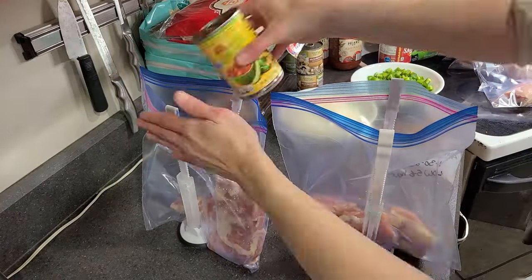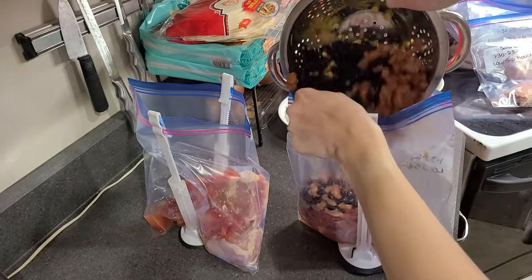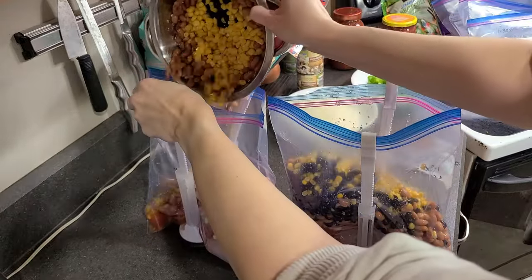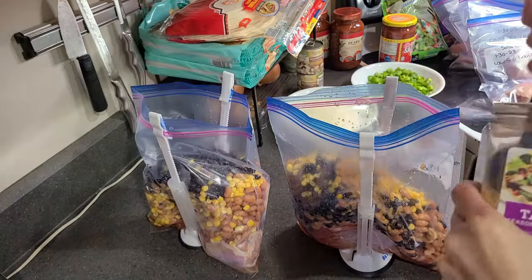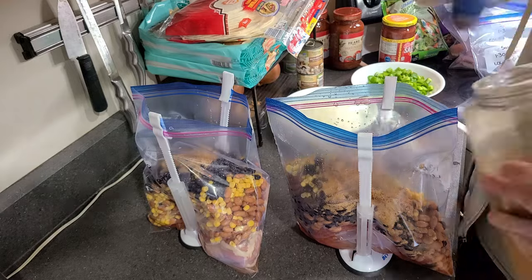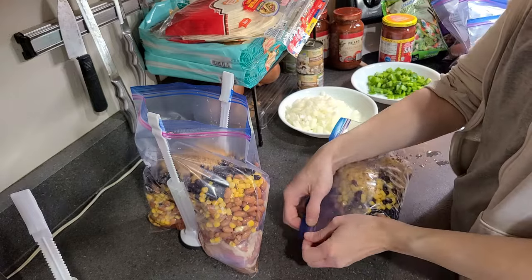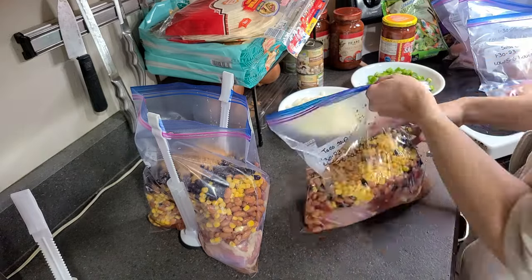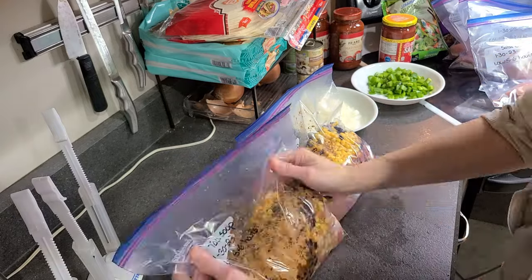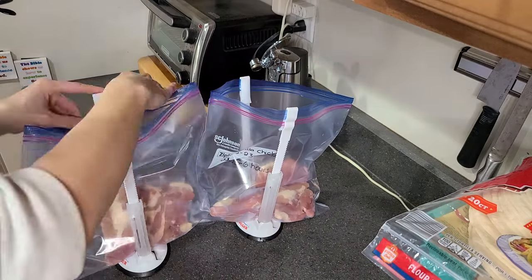Next up is the chicken taco soup — this is where a whole lot of the cans came in. I started with the diced tomatoes, then drained the pinto beans, black beans, and corn and put those in separately. I also put in taco seasoning. I have a big bulk taco seasoning, but you can also buy individual taco seasoning packets. I did not add the broth to these; when I saw how full the bags were, I decided to leave it out. So if you do the same, just make sure you write on the freezer bag to add two cups of broth before you cook.